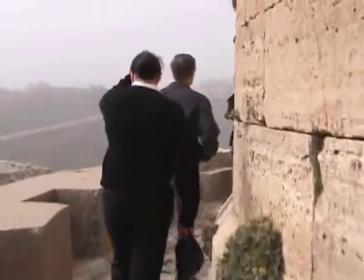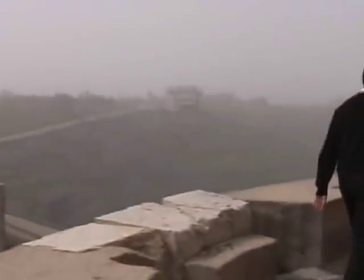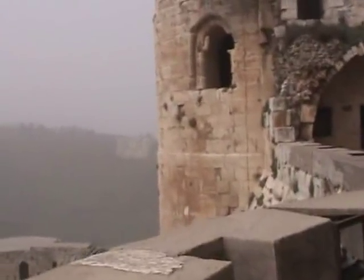Within 20 years the rest of the Crusader presence on the coast would also be gone. We've come up another level now, and very shortly will be on top of the highest tower in the castle.